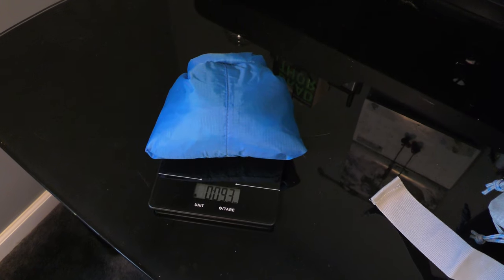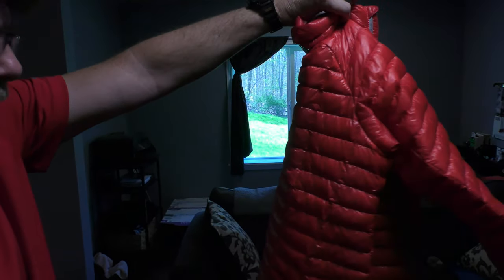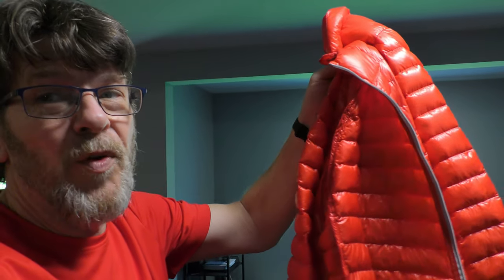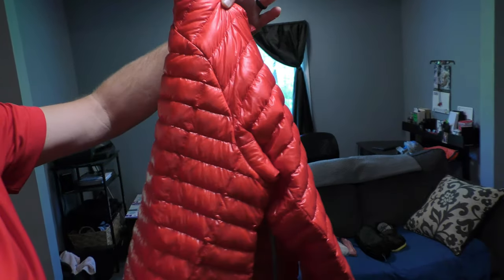Diddy bag weighs 9.3 ounces — I need to shave that down a bit, but that's what I'm taking. It's getting a little chilly tonight — lows in the high 40s to low 50s — so I'm taking the Mountain Hardwear Ghost Whisper down jacket. It weighs eight ounces. I can wear a T-shirt with it down to 40 degrees comfortably. It might become the dog's sleeping bag, but it folds up into its own little pocket and might serve as my pillow.